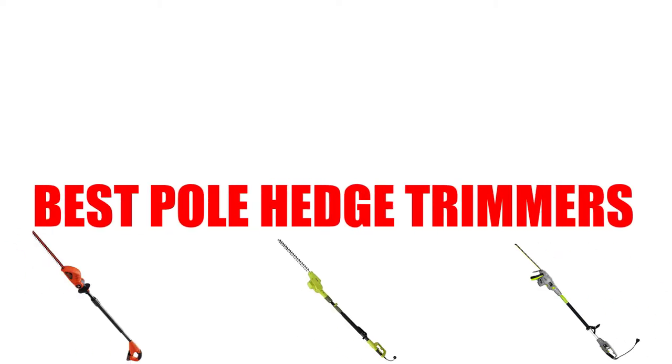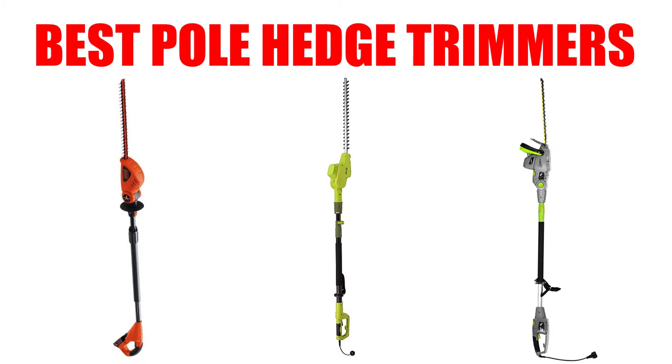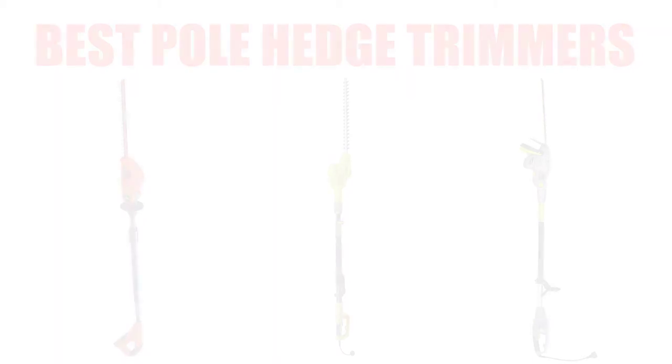Are you looking for the best pole hedge trimmers? Here we will break down the top 7 best pole hedge trimmers on the market. We have included links in the description for each product mentioned, so make sure you check those out to see which one is in your budget range.